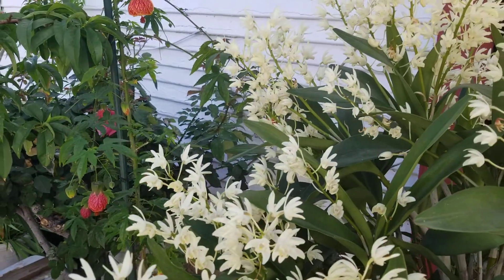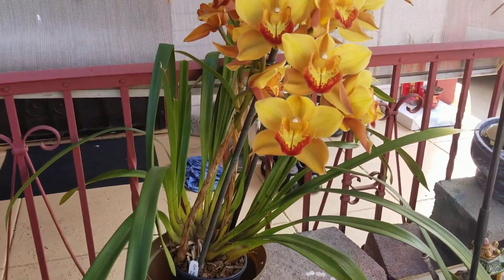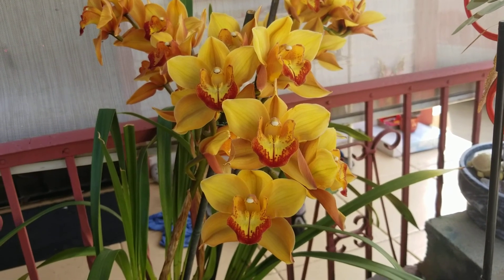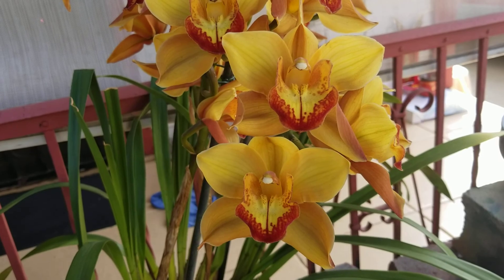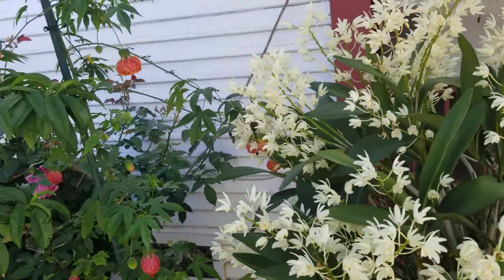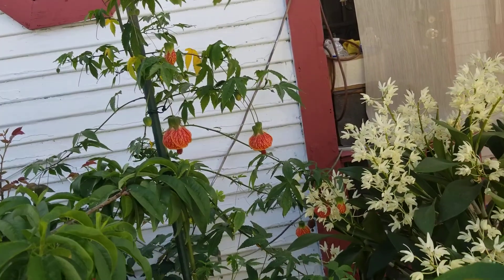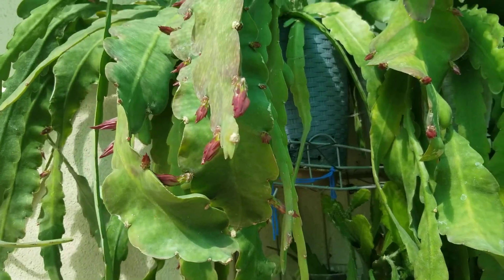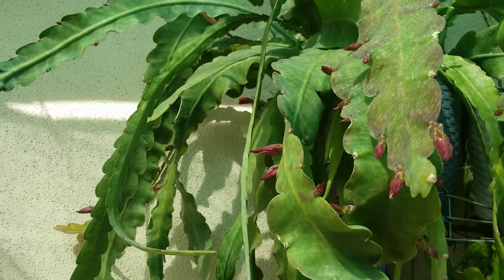Sorry, my son was talking in the back. Right here is my Ascocenda medium — it's also been blooming for almost two months. I have no fragrance on this one. They are in the shade because today is really hot, over 90 degrees.